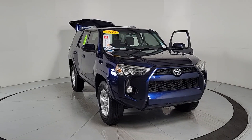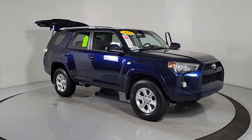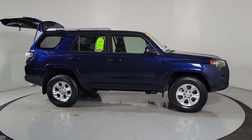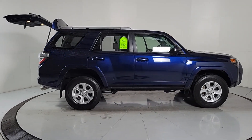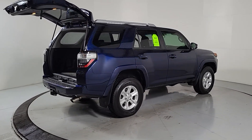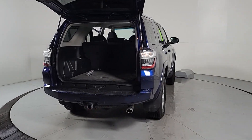Look no further than the 2018 Toyota 4Runner. With less than 20,000 miles on the odometer, this vehicle stands out from the rest. This rugged 4Runner delivers serious off-road capability, a comfortable interior, and family-friendly practicality. Enjoy the great outdoors like never before in this astonishingly versatile vehicle.